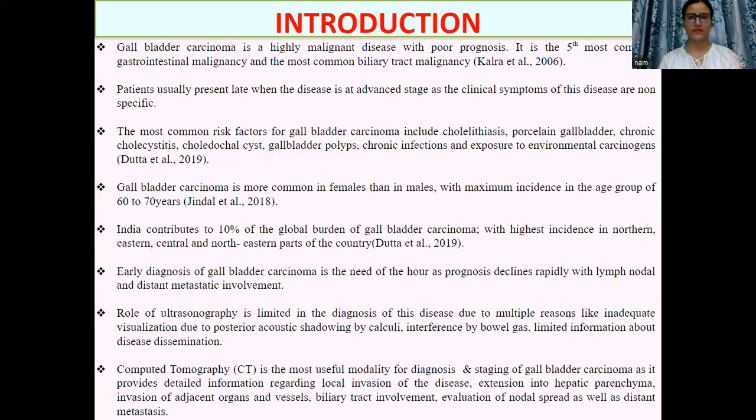Introduction. Gallbladder carcinoma is a highly malignant disease. It is the most common biliary tract malignancy. Patients usually present late when the disease is at an advanced stage, so it is a very aggressive disease with poor prognosis. Gallbladder carcinoma is more common in females than in males. India contributes to 10% of the global burden of this disease, with highest incidence in northern,